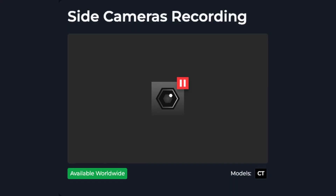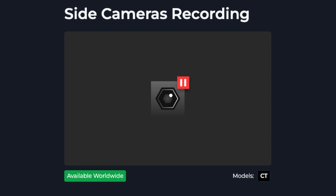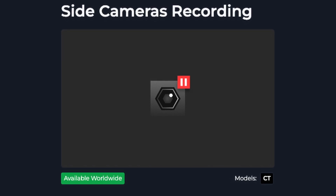The Cybertruck also got a side camera recording update now, so the Cybertruck still gets updates even though it's not the best car Tesla makes. I have given my take on the Cybertruck in a separate video if you want to see what I think about that vehicle.